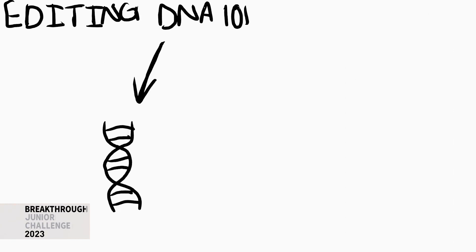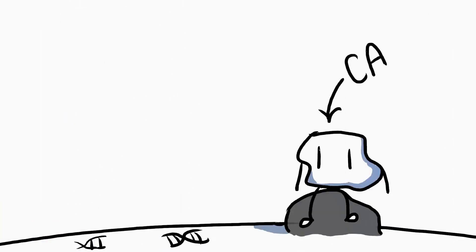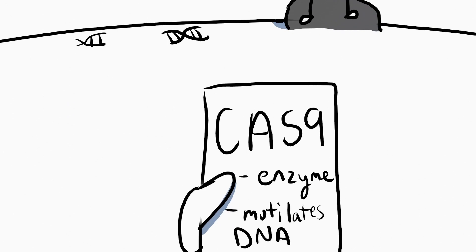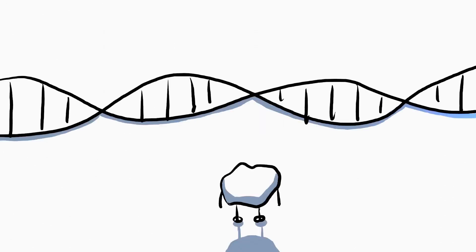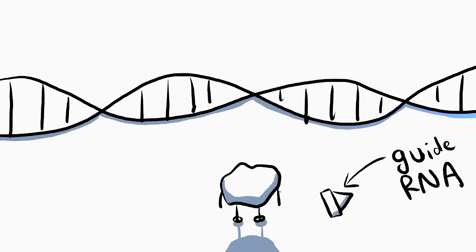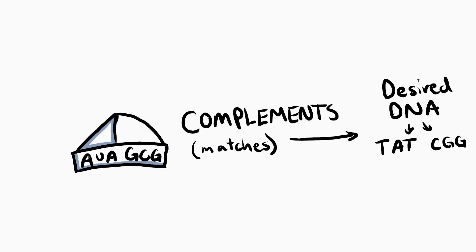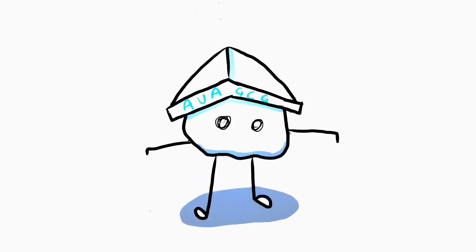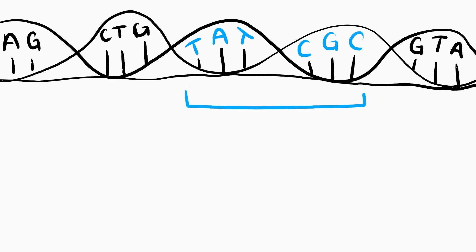To edit DNA, we first need something to cut it, and luckily we can hire Cas9, who is an excellent fit. Cas9 is an enzyme, and he's really good at chopping up DNA. There's just one slight problem: Cas9 doesn't know where to make the slice. But luckily we can give him something called guide RNA, a picture of the complement to the DNA sequence he's looking for. Cas9 subsequently attaches the guide RNA to himself, which allows him to detect the specific sequences we want.